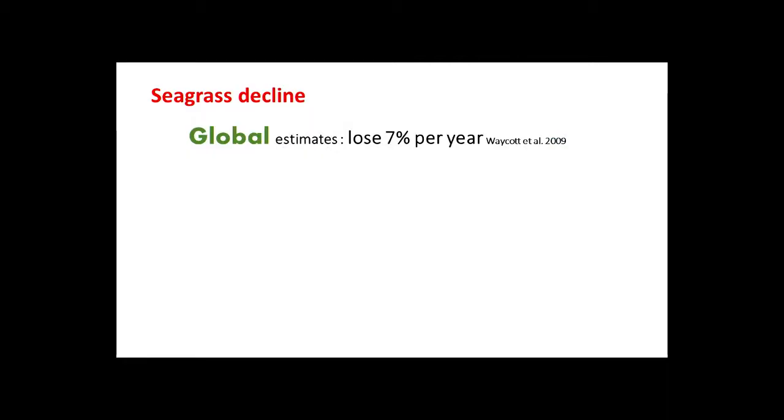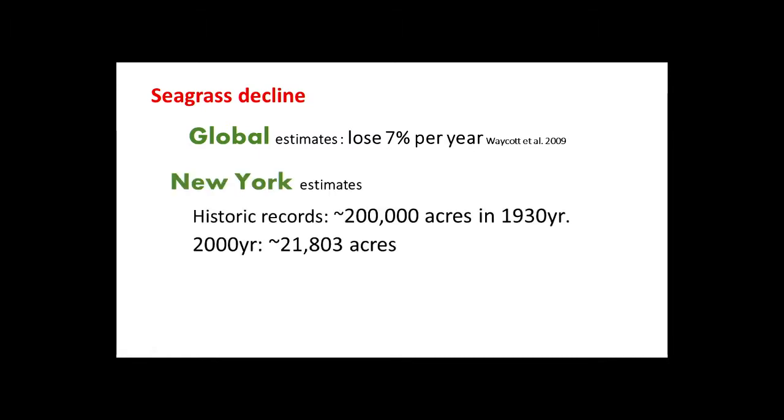What's the problem? Seagrass is declining around the globe — one estimate is about seven percent lost per year. A group called Project Seagrass in the UK says every hour about two football fields are being lost. In New York, a historic estimate for around 1930 suggested about 200,000 acres; in 2000 there was about 21,000 acres — roughly ten percent remaining.